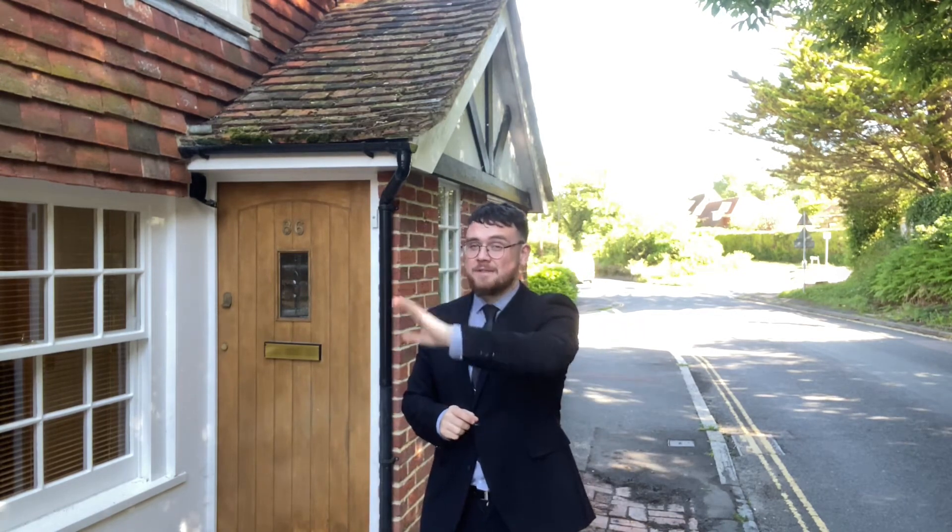Just down the road you've got access to the Red Lion pub and also Butts Brown, which is a fantastic walk over the South Downs. Behind me you've got easy, convenient access to Eastbourne Town Centre and to the A27.